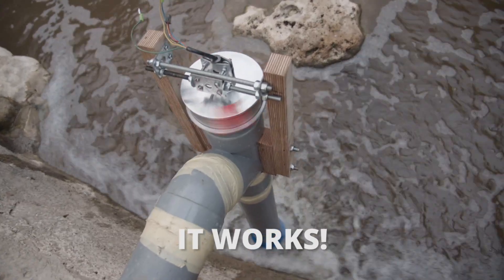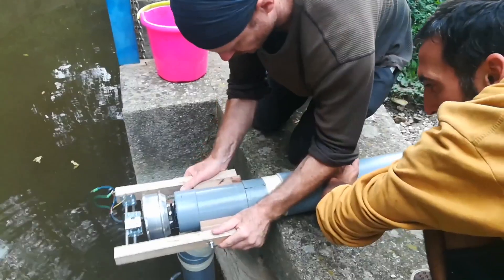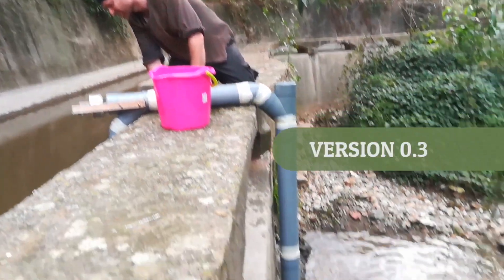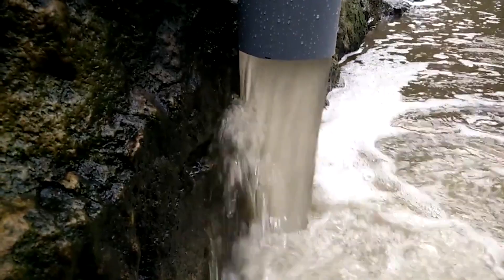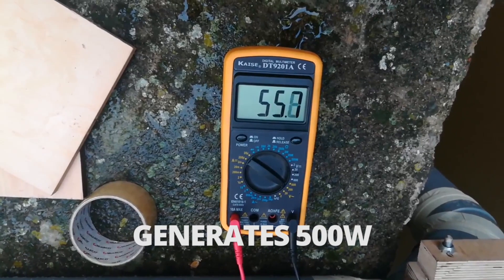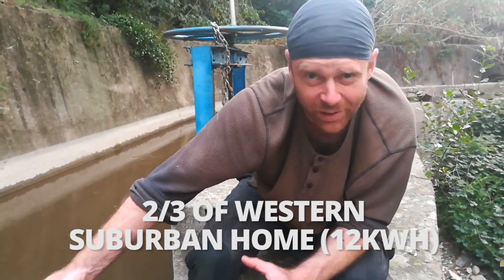It's doing reasonable revs, it's doing reasonable torque. If we can get 10 amps off this top board wheel, that's still like 500 watts right there, which is enough to run about two thirds of a western suburban home.